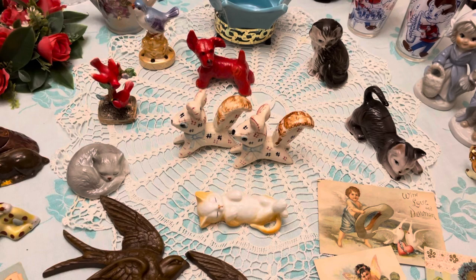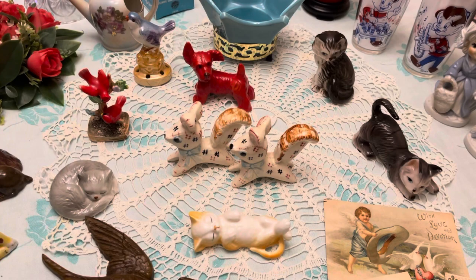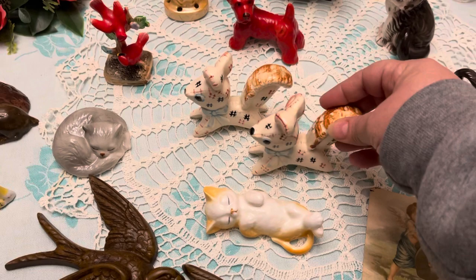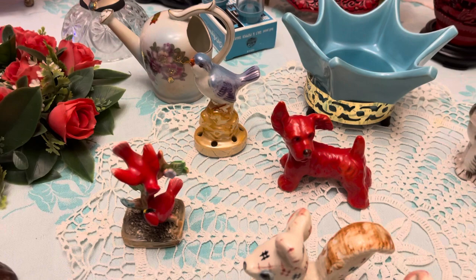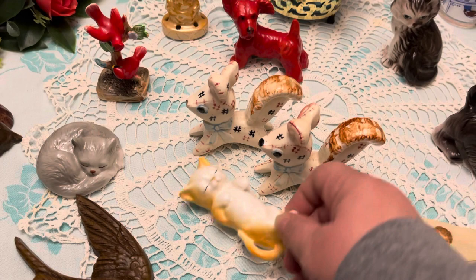The doilies you see are also available — I think there's three of them total and they'll all be sold together. Then we have cats, dogs, and a little squirrel salt and pepper — they're stitched Japan with a little cork inside. There's an orange dog, a little bird flower frog, some little red birds. I love these little two cats here — they're sleeping. See the difference in how they sleep — one on his back. Really cute pieces.